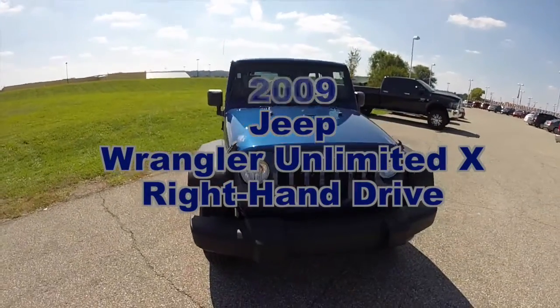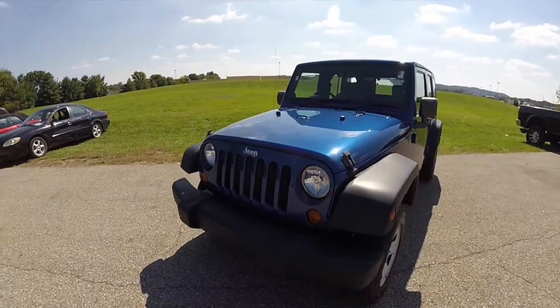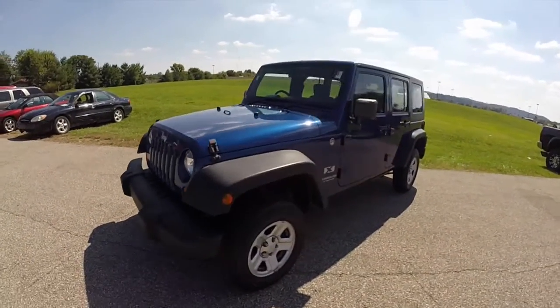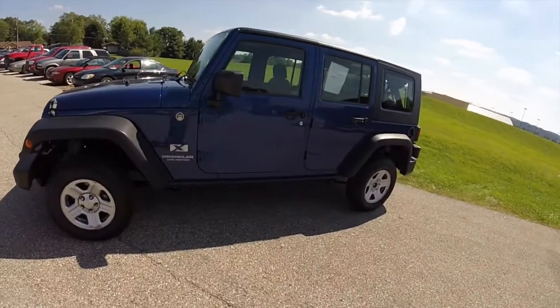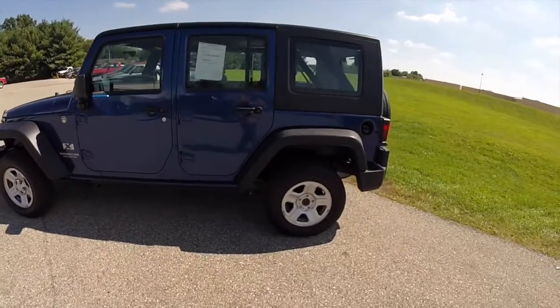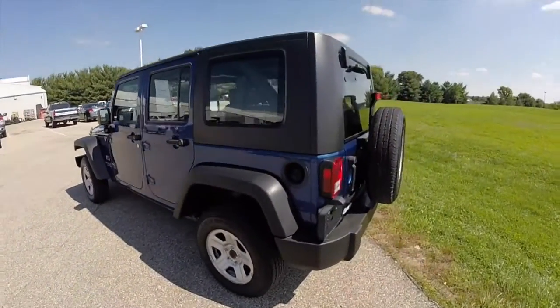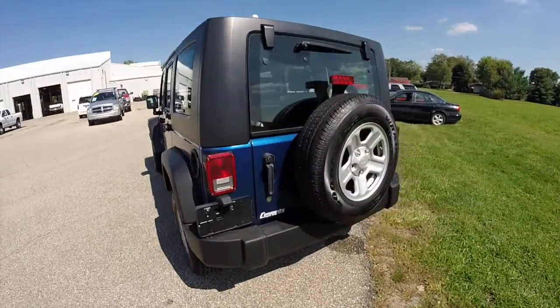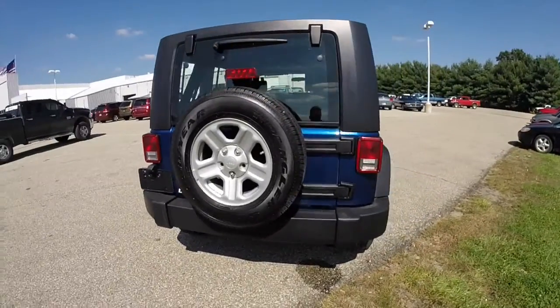Hello everyone. Today we're going to take a quick walk around look at this 2009 Jeep Wrangler Unlimited X. This is a right-hand drive vehicle, painted in deep water blue pearl coat, with a dark slate gray and medium slate gray premium cloth interior. This vehicle is four-wheel drive and powered by a 3.8 liter V6 engine with a four-speed automatic transmission.